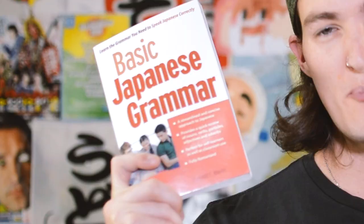This week we're back with another textbook review. We are looking at Basic Japanese Grammar by Everett Blair — at least, I think that's how his last name is pronounced. Without further ado, let's check out my thoughts on Basic Japanese Grammar.